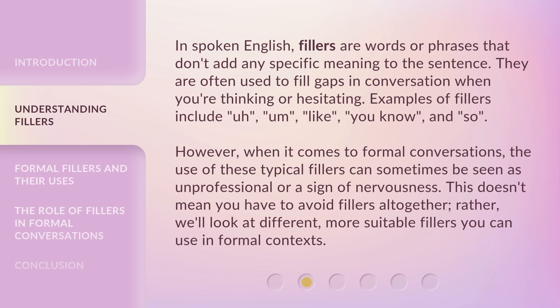However, when it comes to formal conversations, the use of these typical fillers can sometimes be seen as unprofessional or a sign of nervousness. This doesn't mean you have to avoid fillers altogether. Rather, we'll look at different, more suitable fillers you can use in formal contexts.